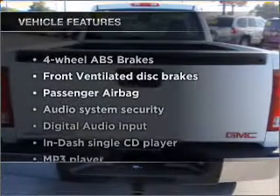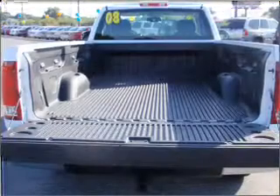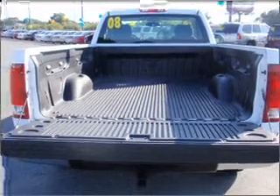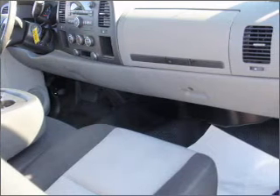Enjoy these notable features included in this vehicle: air conditioning, power door locks, power windows, power steering, cruise control, an AM-FM stereo with a CD player, and an adjustable tilt steering wheel.